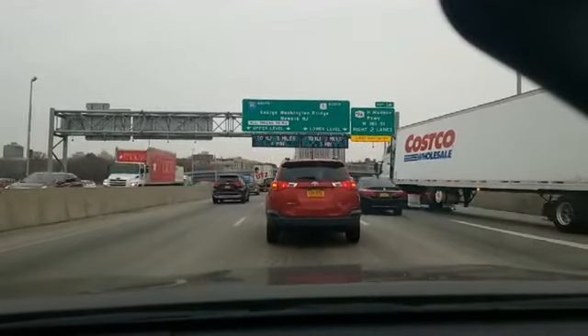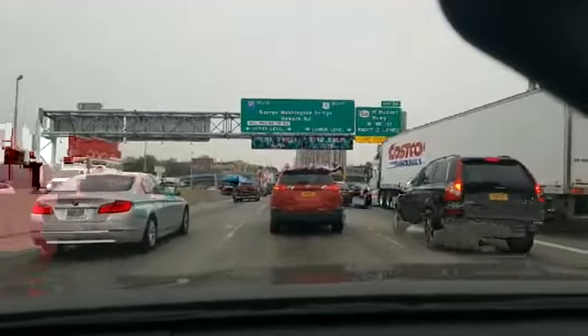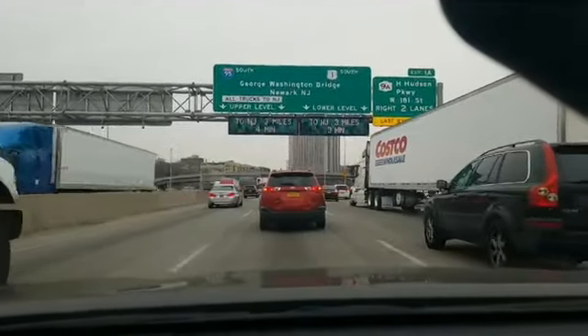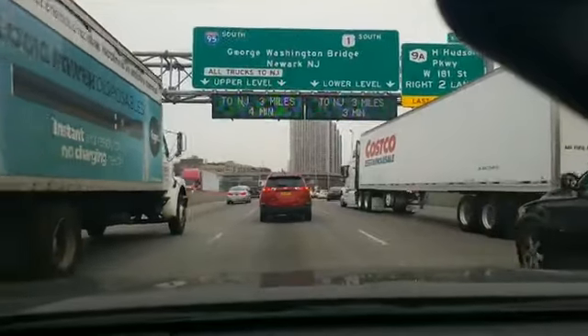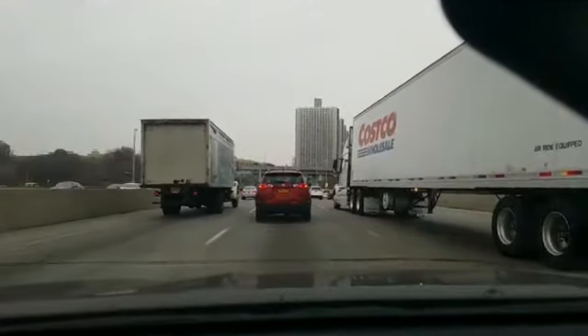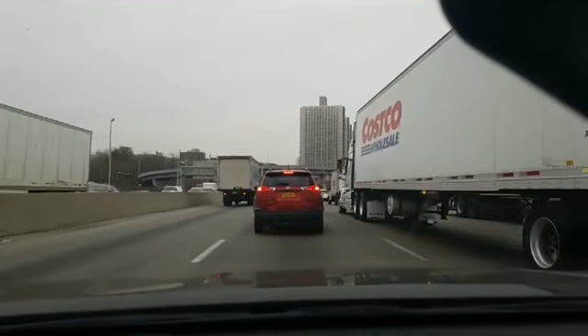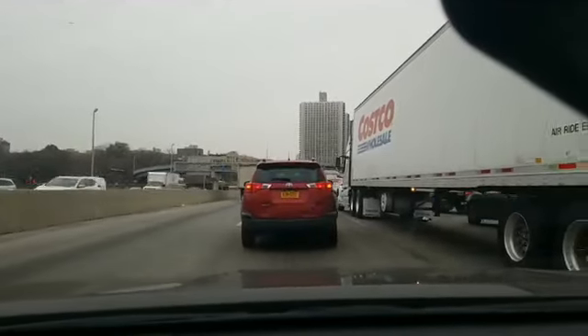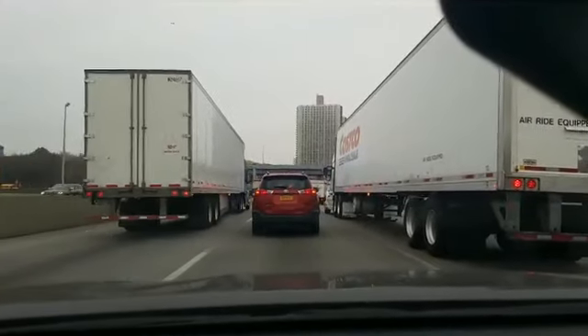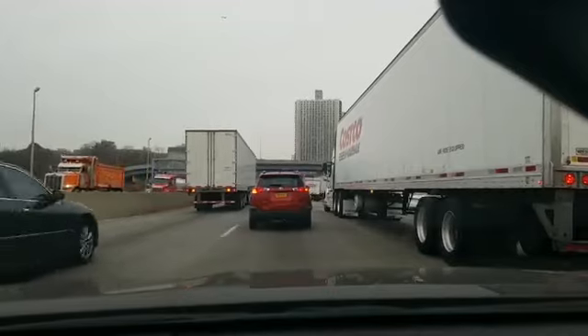Hey everyone, I'm back again and this time I am on my way to the George Washington Bridge. This is pretty much where all of the trucks start merging — who's going upper level, who's going lower level. I'm going to take the upper level just so you guys can see the bridge a little bit.